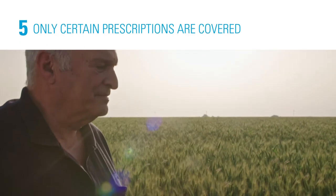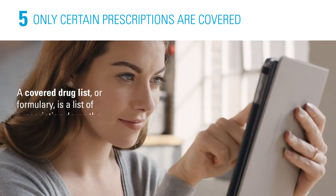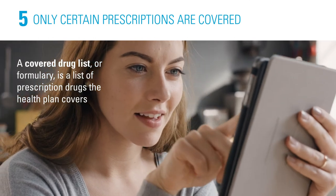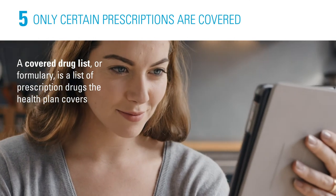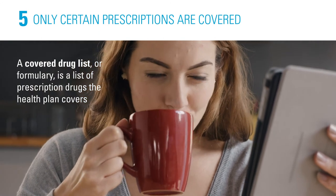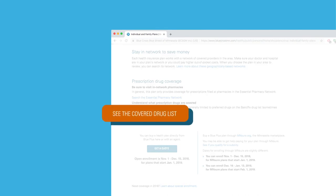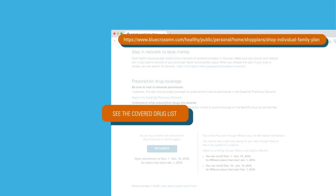Five, certain prescription drugs are covered by the plan. It's important to confirm that your prescription drug is on the plan's covered drug list. A covered drug list, sometimes called a formulary, is a list of prescription drugs that your health plan covers. Blue Plus plans use the BasicRx drug list. Use the Covered Drug List tool before you enroll in a plan to make sure it covers any prescription drugs you may take.